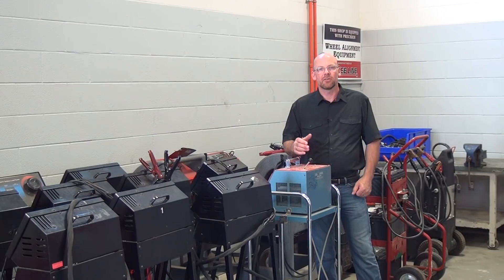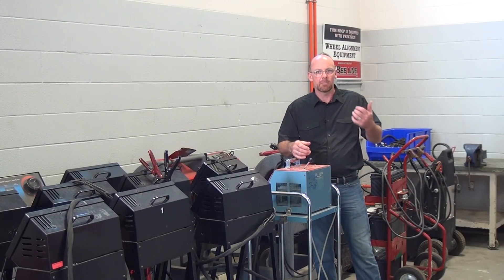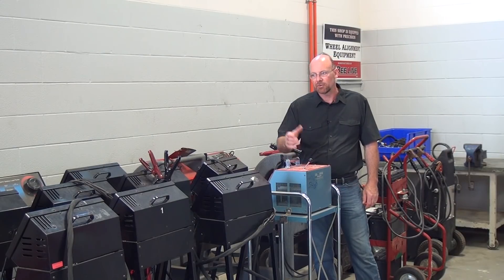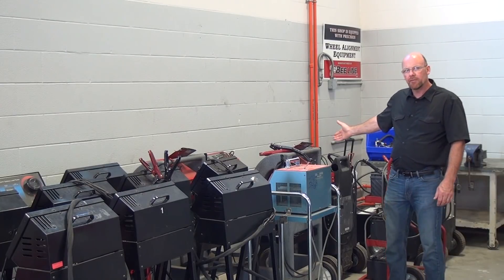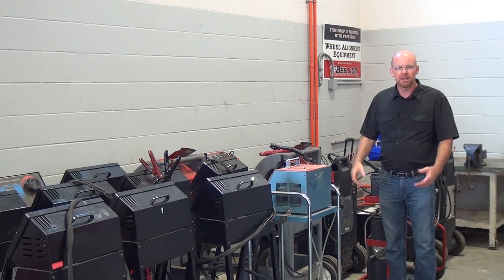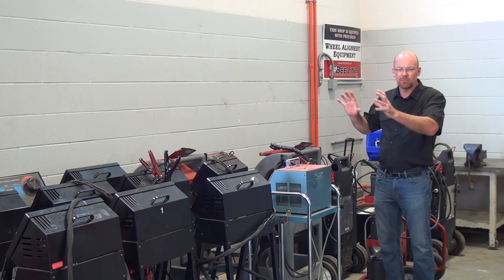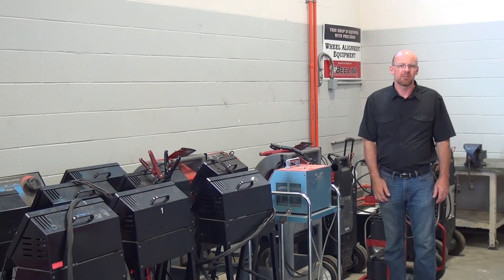On the northeast wall of Z1095 is the electrical test equipment we use for on-chassis and bench testing for starters, alternators, and related electrical components. We have ABRs, battery chargers, and battery packs for boosting trucks or running starters on the bench. We keep everything here so we know exactly where it is, and it gets returned here at the end of each lab.